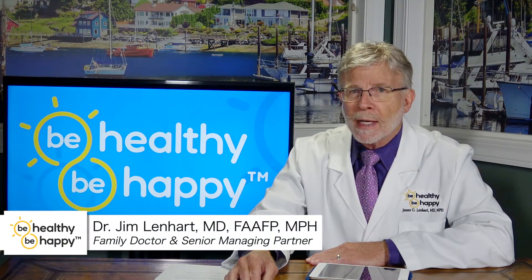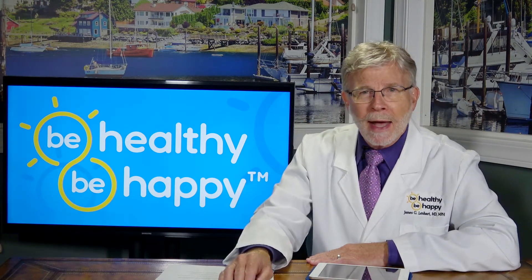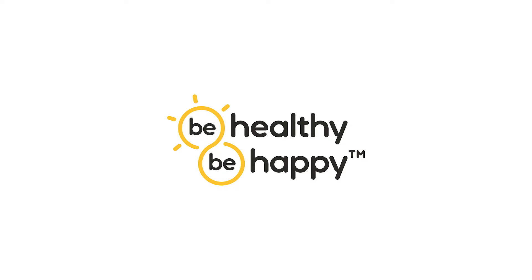This is Dr. Jim for Be Healthy Be Happy, hoping that this message powers your path to happiness.